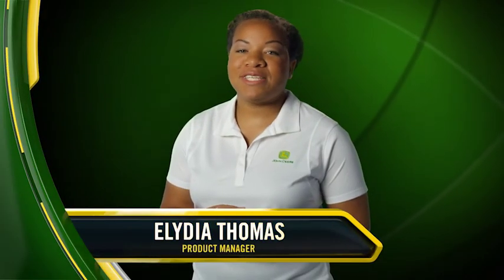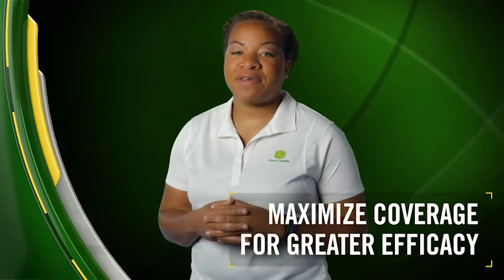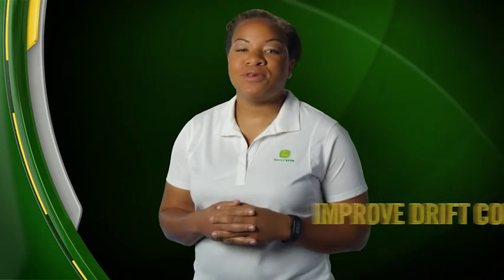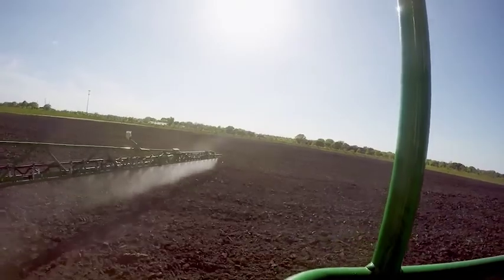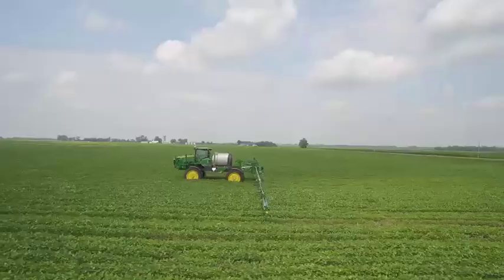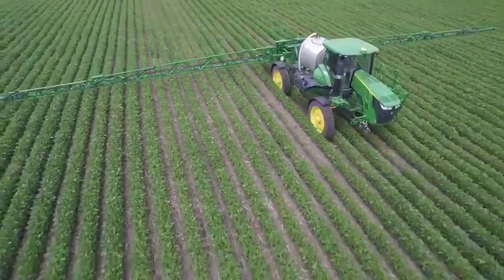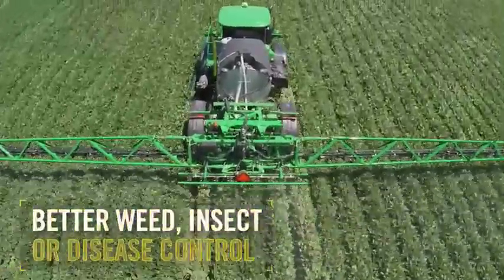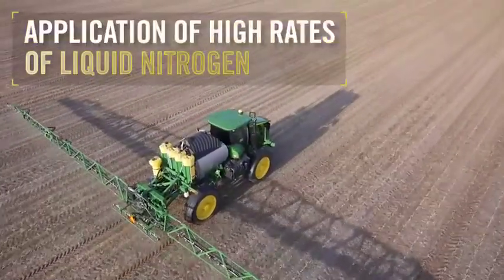The advanced technology of ExactApply takes spraying performance and precision to a whole new level. ExactApply helps maximize coverage for greater efficacy, minimizes skips and overlaps for lower chemical costs, improves drift control, and covers more acres efficiently. Along with the latest sprayer and spray star controls, ExactApply creates the most innovative and productive sprayer system on the market today. All this precision and better coverage lead to the main reason for spraying in the first place — better weed, insect, or disease control. It also provides the ability to apply high rates of liquid nitrogen.